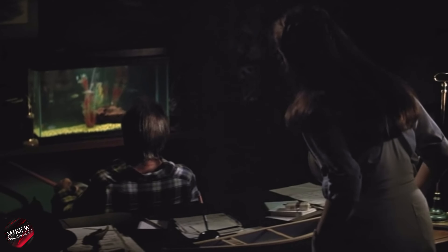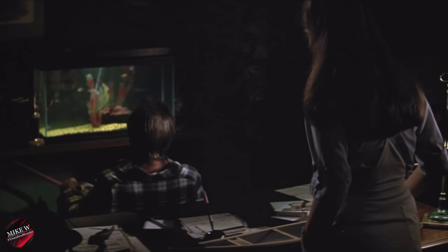Dr. Mixter, it's Lori Strode. She's had a reaction to the medication. You better come quick! Dr. Mixter.